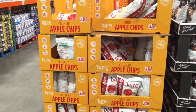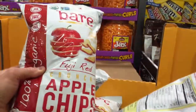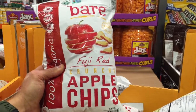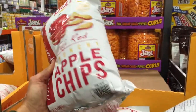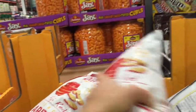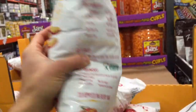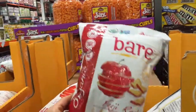Found another chip replacement for you guys — a hundred percent baked apple chips, found these at Costco. Ingredients: organic apples. That's it. They just bake these slowly and they're super crisp and tasty. Give them a shot.